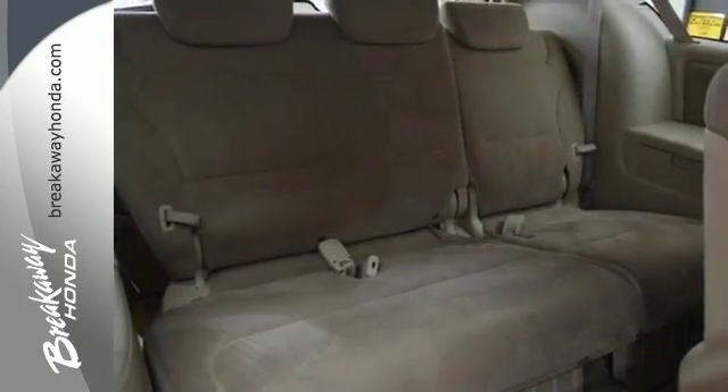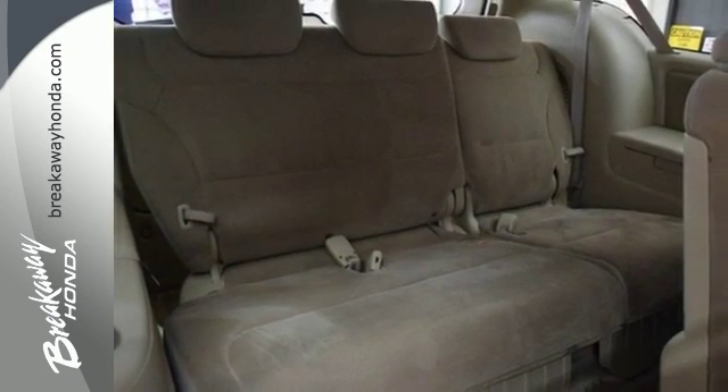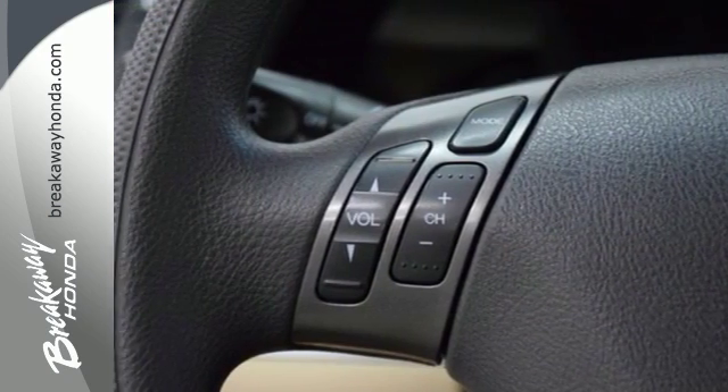A perennial favorite of car critics and consumers alike, this Odyssey excels at all things important for a minivan.